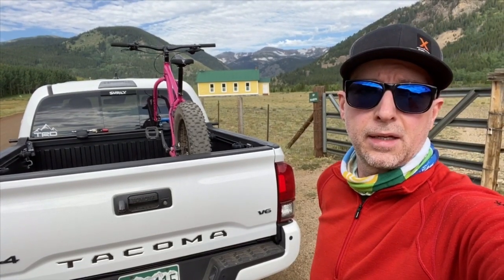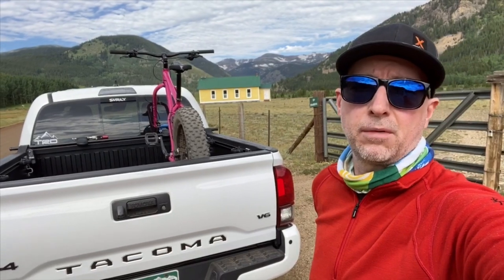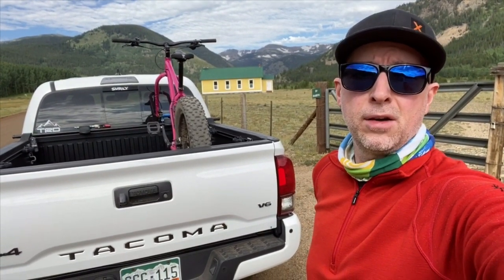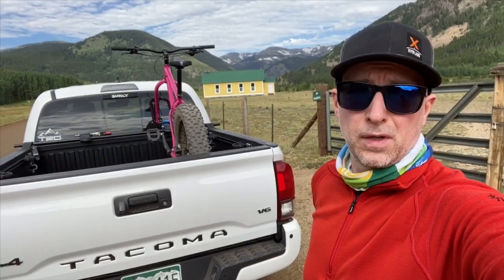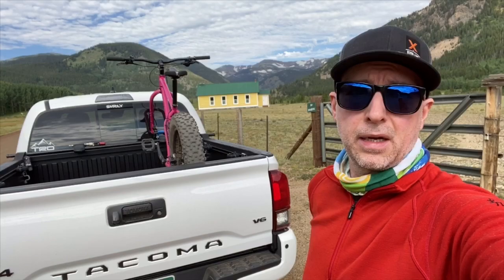Hey guys, Tommy with Elevation Every Weekend. Today we're going to ride a trail called Mammoth Gulch in Colorado. It's just outside of Rollinsville. Just a little ways from the trailhead right now. I just wanted to stop and show you a quick scenic view. We're going to get over to the trailhead and get geared up and get going in a second.